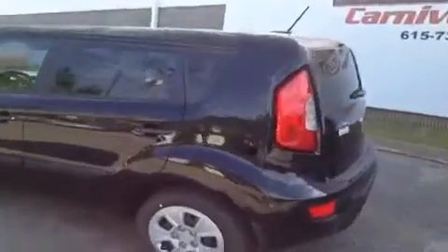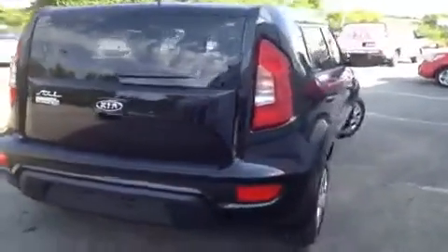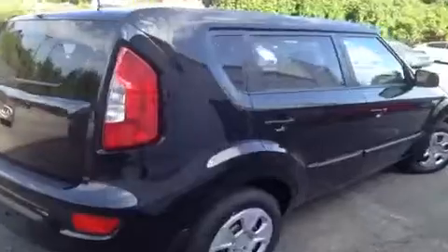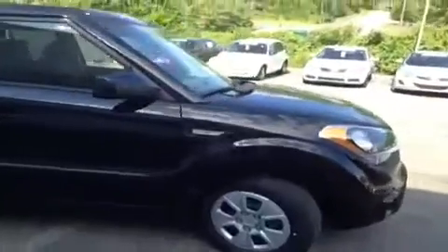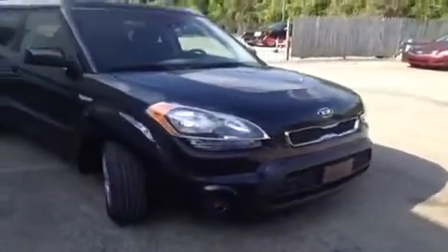Here at Carnival Kia all of our vehicles, new and used, come with a lifetime appearance protection package. It protects against windshield stars, scratches, scrapes, dents, bumps, cigarette burns, small tears, and stains. You just bring it back into any of our locations and we'll take care of it, because we want to make sure your vehicle stays running and looking great.